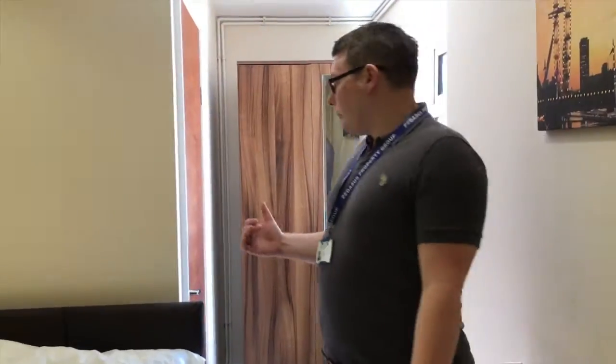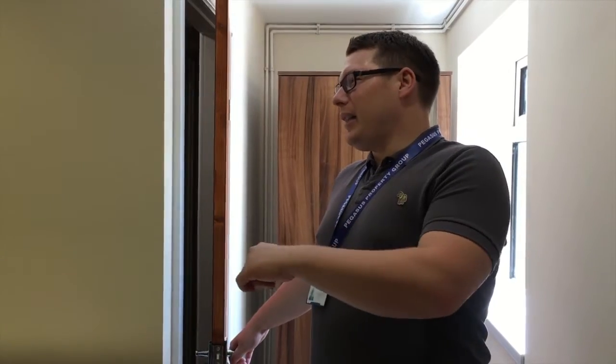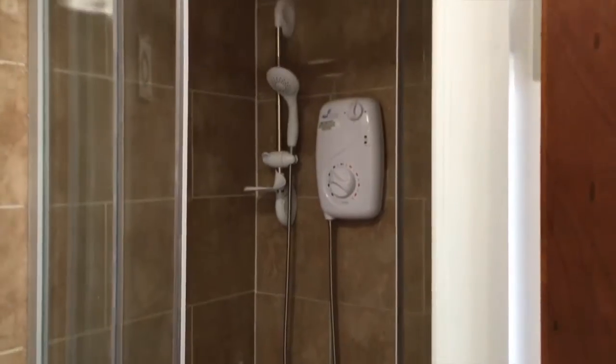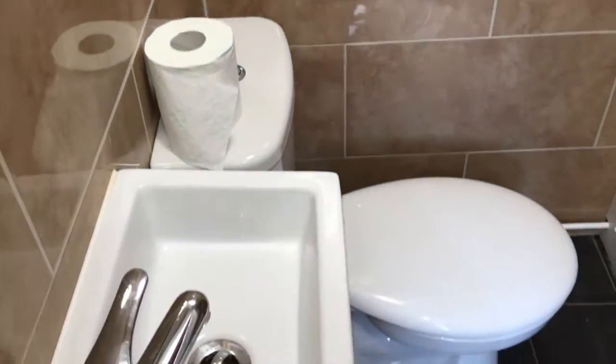This is the only bedroom in the house with its own en-suite. It was a bit of a no-brainer, really, because the drainage was already here — this is where the bathroom would have been originally. These houses are about 100 years old, so the bathroom would have been an outside toilet. The plumbing and drainage are here already, so it was easy to put the en-suite in. We get £450 a month for a room like this, which is enough to cover our overheads on the property — so even if just this one room is filled in a month, we're covered.